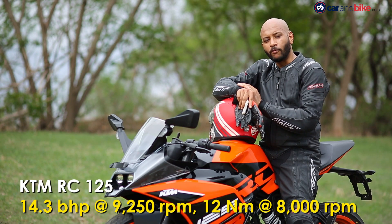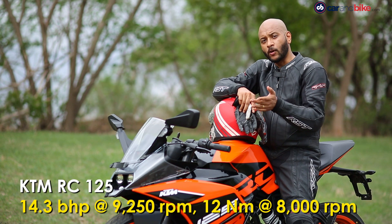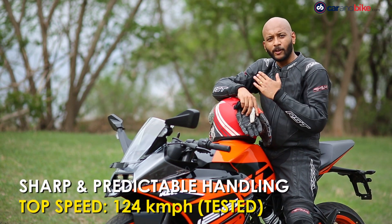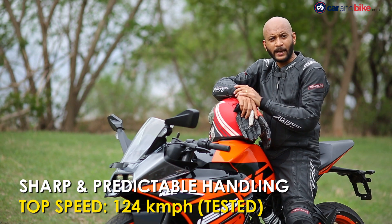This one puts out 14.5 bhp of power and about 12 Nm of peak torque. On a straight, you can hit a top speed of about 124 km/h, but it will take a fair bit of road to get there. Overall, 90–100 km/h it can do quite easily within the city or on the highway.